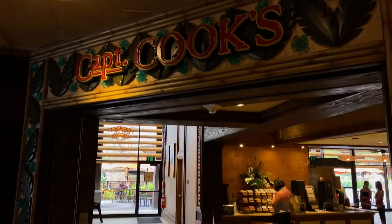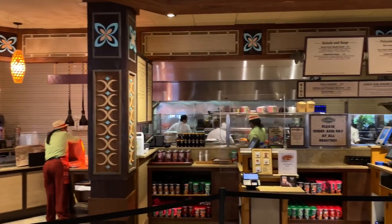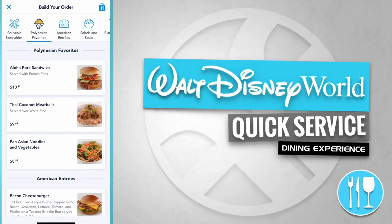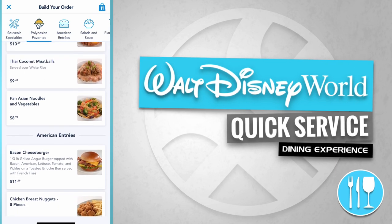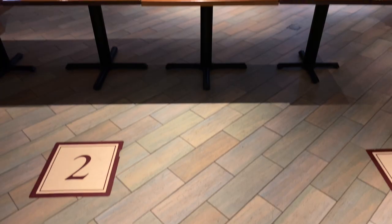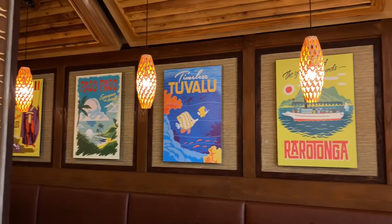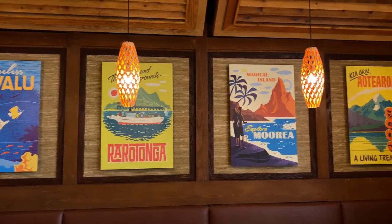And here's Captain Cook's. This quick service dining location offers a few Polynesian favorites like an Aloha pork sandwich, Thai coconut meatballs, and Pan-Asian noodles and vegetables. Here's the mobile order pickup area and the interior dining room with tropical island artwork adorning the walls.